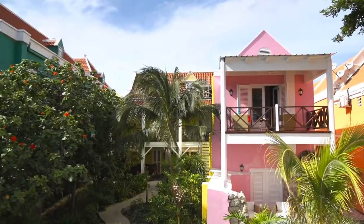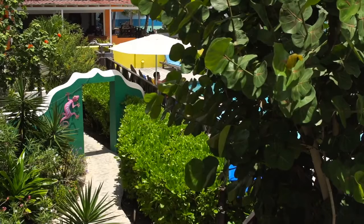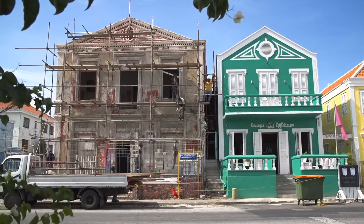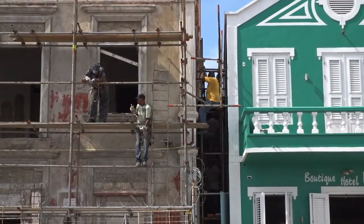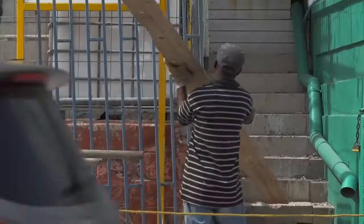The balcony rooms open up onto tropical gardens overlooking the Caribbean Sea. Meanwhile, down the street of Pietermaj, a new restoration of a long abandoned monument is being tackled.